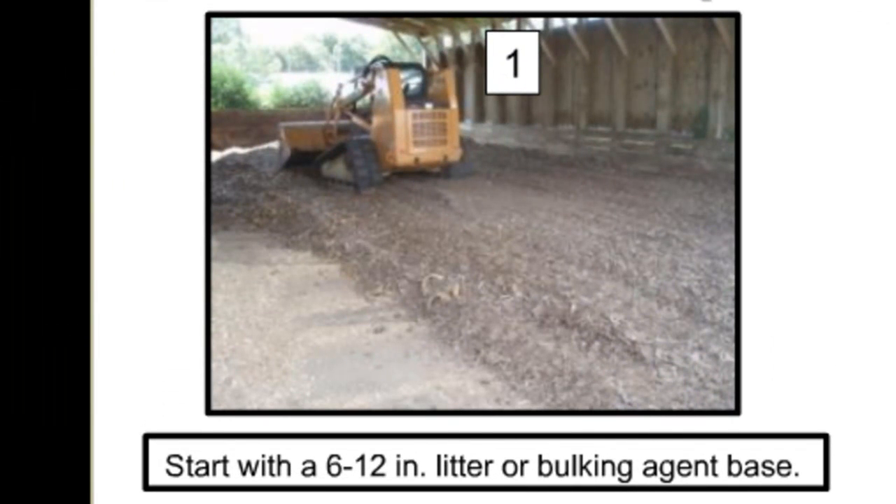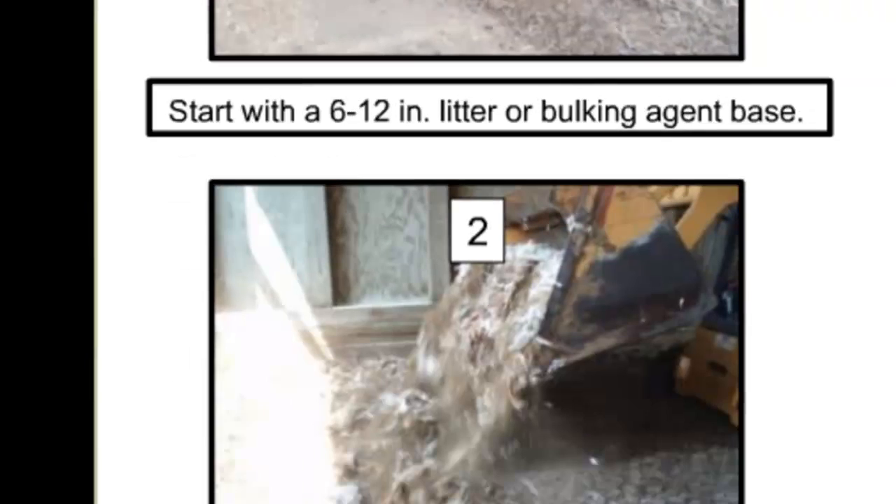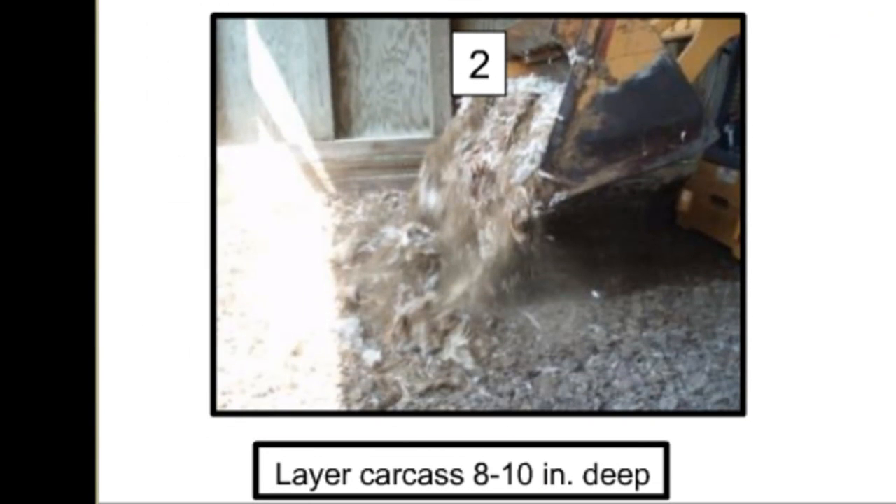This starts with placing 6 to 12 inches of litter or bulking agent as a base layer. If the width of the windrow exceeds 12 feet, and if required running over the top of the pile, a track-type skid loader will be required. Next is to add a layer of carcasses. It takes a skilled skid steer operator to evenly distribute a single layer of market-age birds on the compost pile.